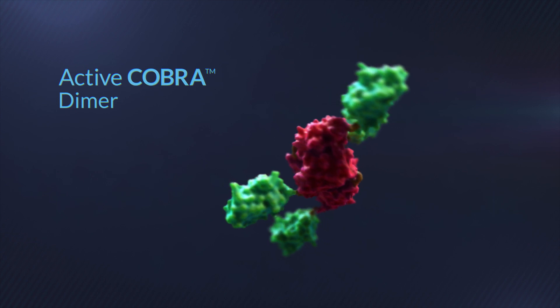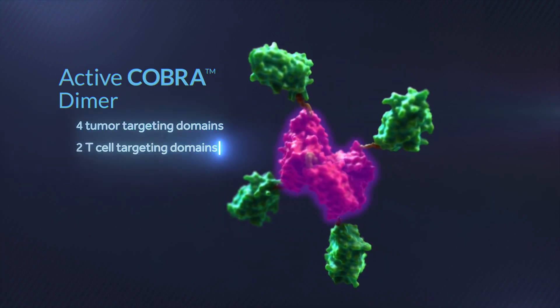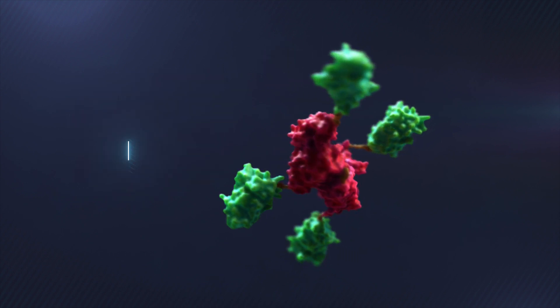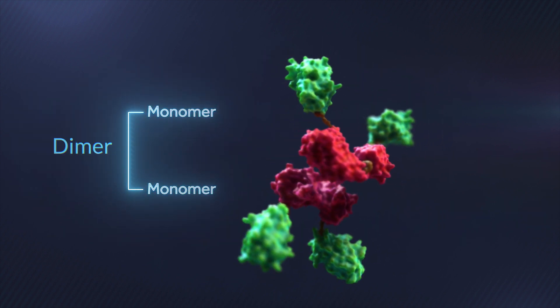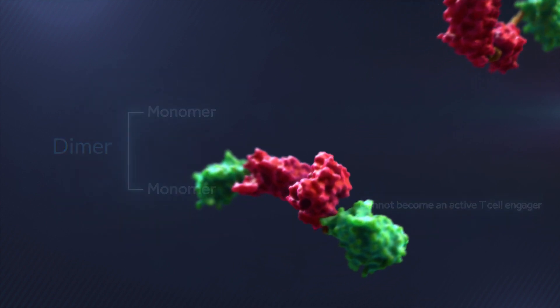The active COBRA molecule is a dimer with four tumor targeting domains and two T-cell targeting domains. The dimer consists of two cleaved COBRA monomers which on their own cannot engage with T-cells.